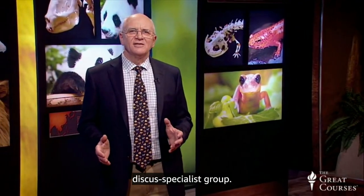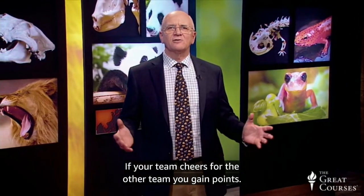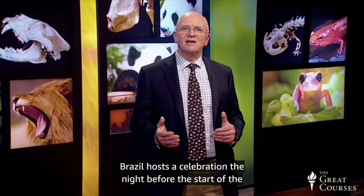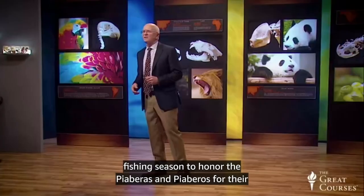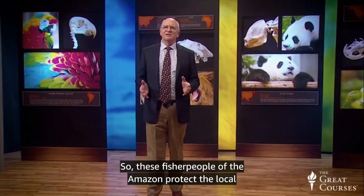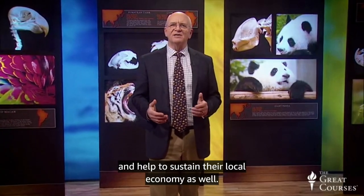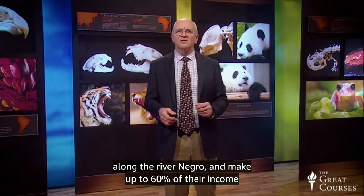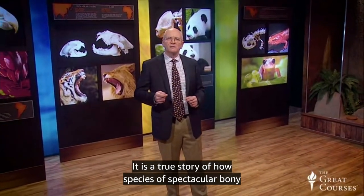During the friendly competitions, they gain or lose points based on how respectful they are of the other group's performance. If your team cheers for the other team, you gain points; if your team is not cheering or if they leave early, your team loses points. Brazil hosts a celebration the night before the start of the fishing season to honor the piaberas and piaberos for their work. These fisher people of the Amazon protect the local rainforest, take large numbers of fish in a sustainable way, and help to sustain their local economy. The locals make up to 60 percent of their income through this ecologically sustainable fish harvesting — a true story of how spectacular bony fishes help local humans protect their local ecosystem.